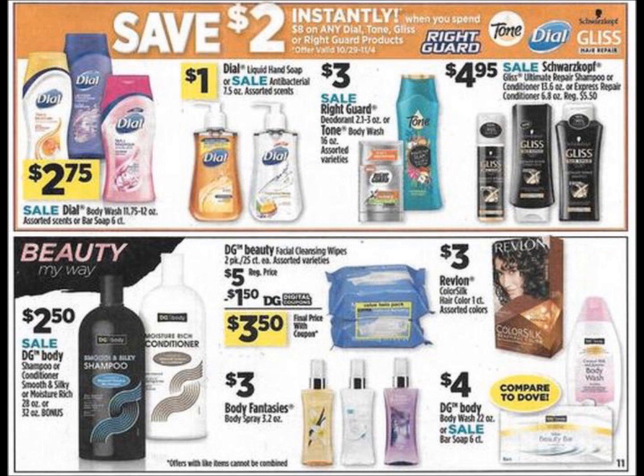Dial Body Wash, you guys know we always get that free at Dollar General — I hope you're not paying out-of-pocket for it.